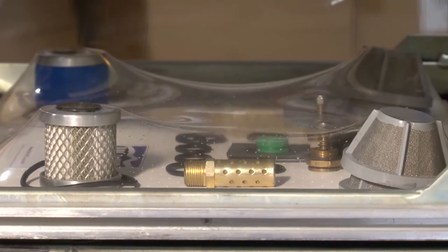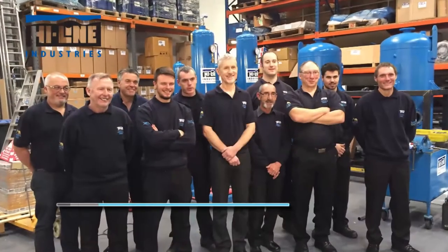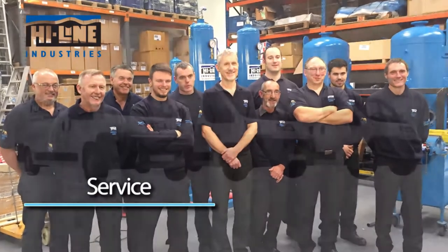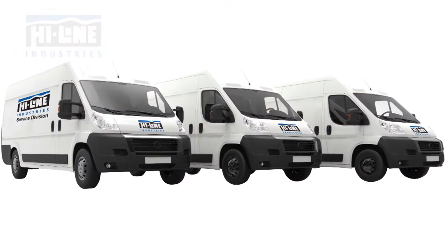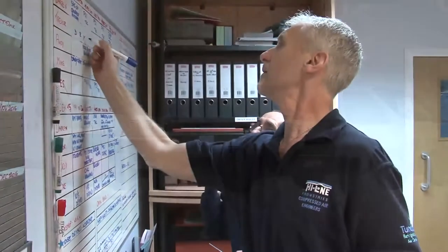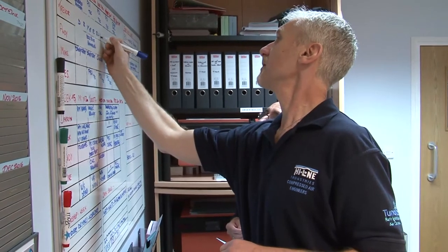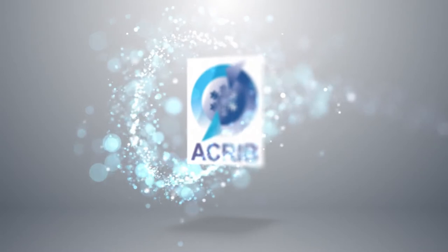Highline also offers a nationwide service, managing your compressed air needs, so that you can focus on your core business. The Highline service department boasts some of the most experienced compressed air treatment service personnel in the industry. Engineers trained in all aspects of compressed air and gas generation — all engineers are ACRIB registered, and every engineer is an approved safe refrigerant handler.